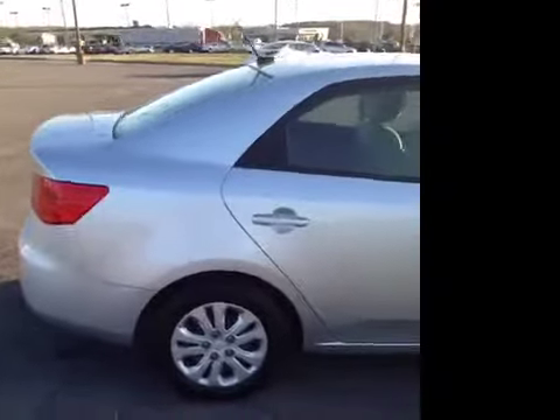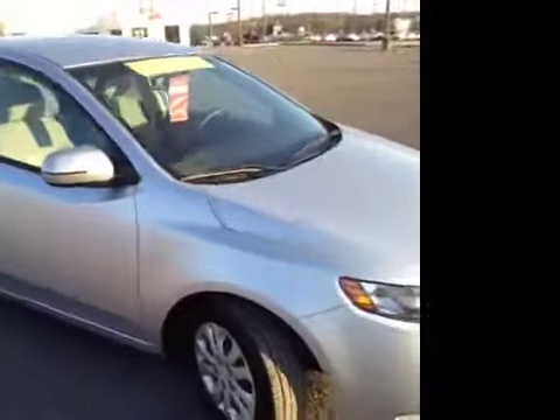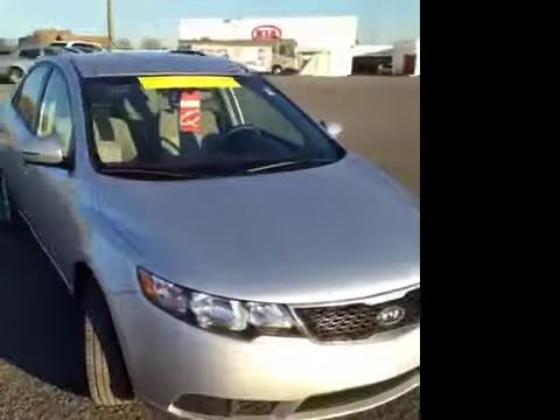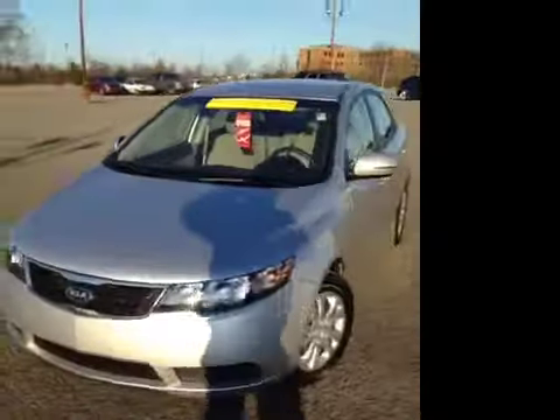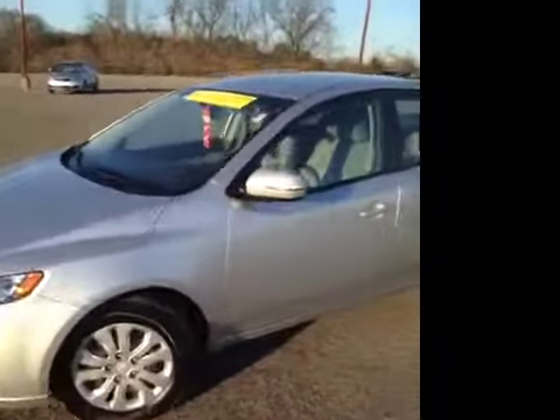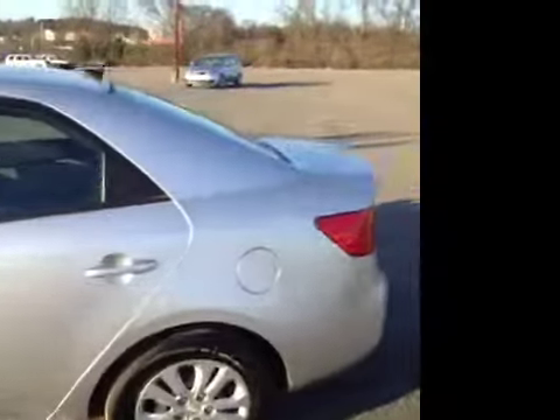For additional information or to check availability for this great Forte, come on down and see us. Again, we're located in Franklin, Tennessee, just off of Interstate 65, right off of Exit 65. Or give us a call at 888-696-9185, or visit us on the web anytime at www.carnivalkia.com.